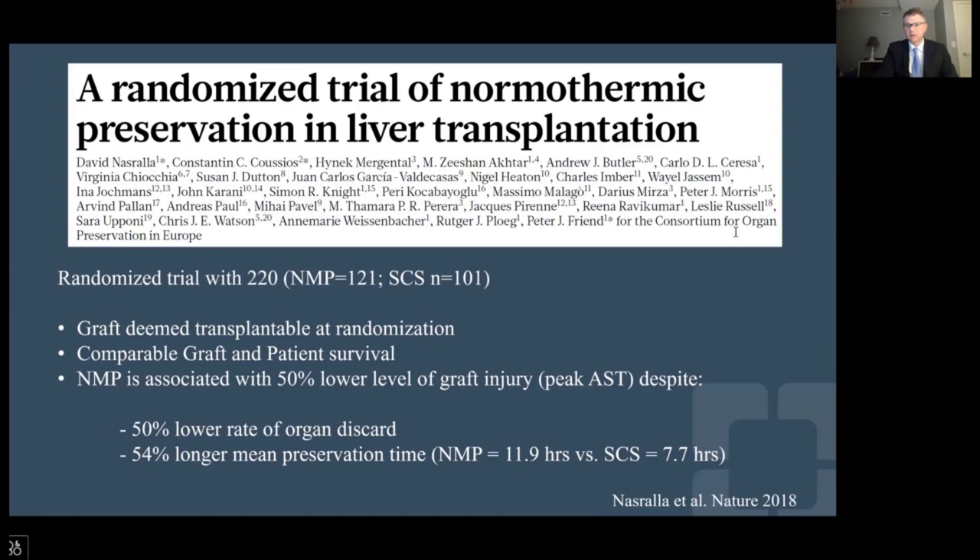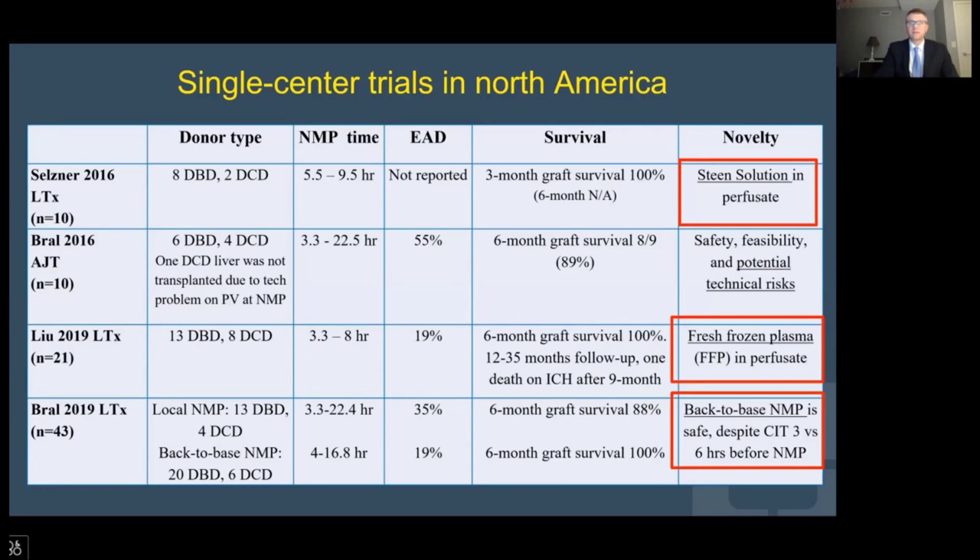I will give an update on all the different technologies. This is the only completed and published randomized controlled trial in liver machine preservation. In this study of 220 patients, aimed to assess safety and feasibility of the Metra device, the authors found a lower peak AST, a 50% lower organ discard rate, and a significantly longer preservation time. This trial lays the foundation for many subsequent studies. This slide summarizes some of the single-center trials in North America looking at different preservation solutions during normothermic machine preservation and also laying preliminary work about the back-to-base approach.